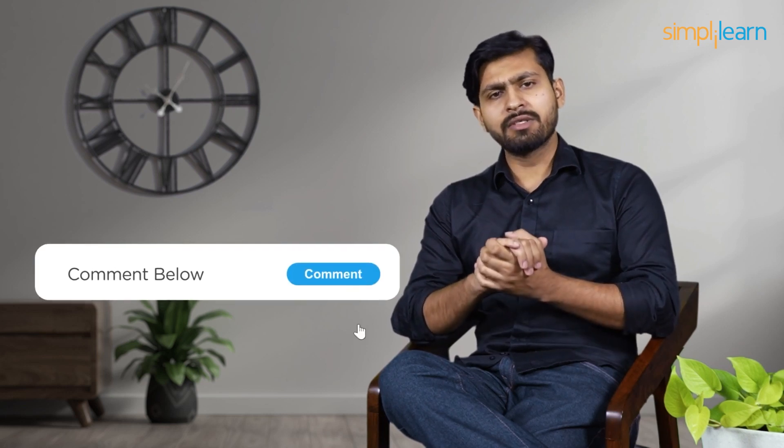And with that guys, we have reached the end of this session on OpenAI ChatGPT vs. Google Gemini. Should you need assistance with your doubts, files, and other resources used in this session, please let us know in the comments section below and our team of experts will be happy to help you as soon as possible. Until next time, thank you and keep learning. Stay tuned for more from Simply Learn.